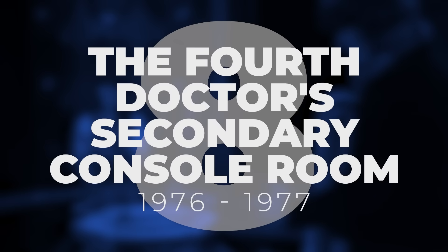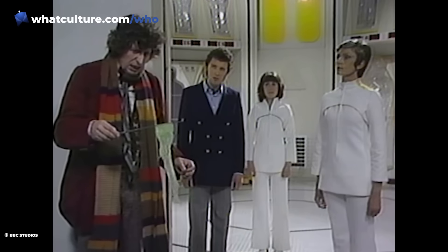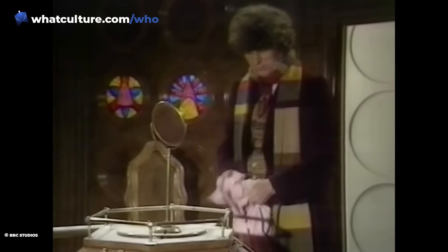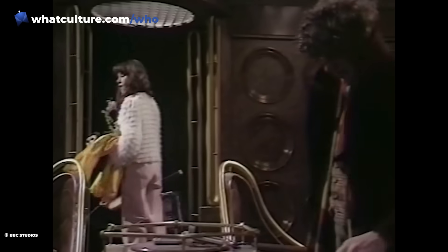Number 8: the Fourth Doctor's Secondary Console Room, 1976-1977. It took producer Philip Hinchcliffe two whole seasons to realise his dreams of a more Jules Verne-style TARDIS. In Season 14's The Mask of Mandragora, the Fourth Doctor and Sarah Jane go for a wander through the TARDIS corridors. After finding a boot cupboard that looks more like a grand drawing room, they eventually arrive in the secondary console room. With its mahogany panels, stained-glass windows, and wooden console, it was an appropriate interior for Hinchcliffe and Robert Holmes' more gothic and literary take on Doctor Who. Unfortunately, it's just a bit less exciting than the main TARDIS interior — the dark wood and lack of an impressive time rotor give it the impression of a stuffy university office.